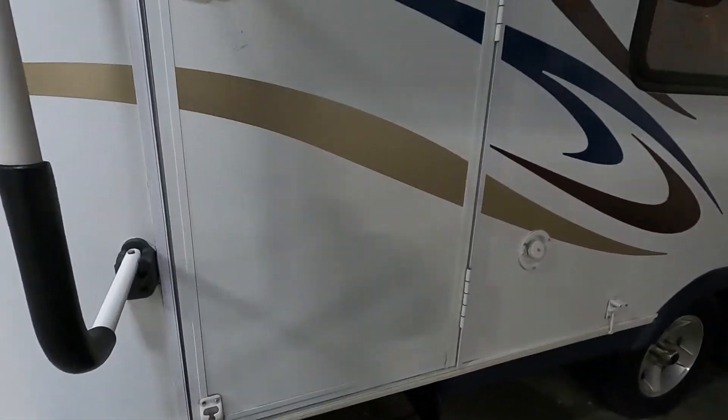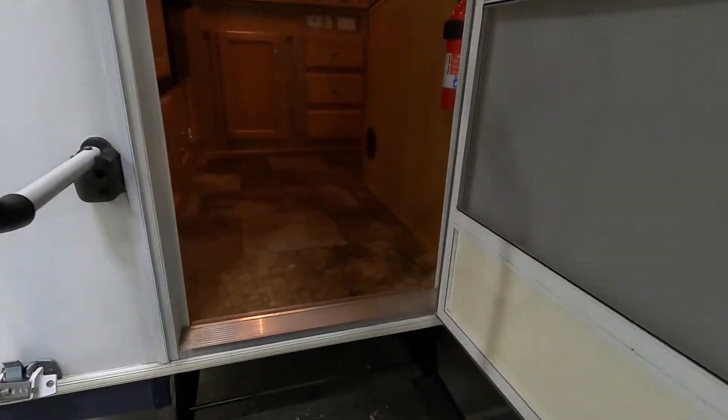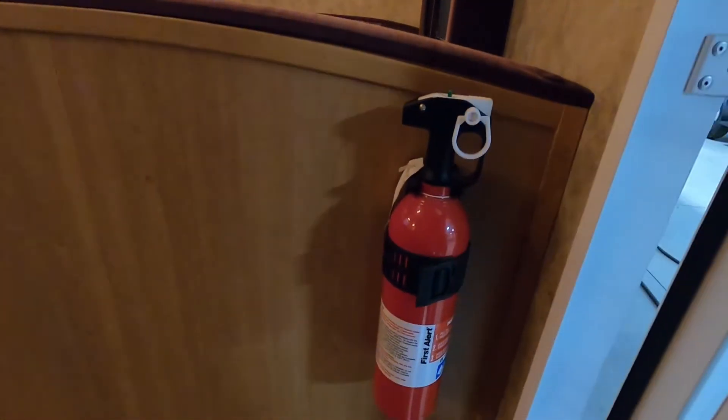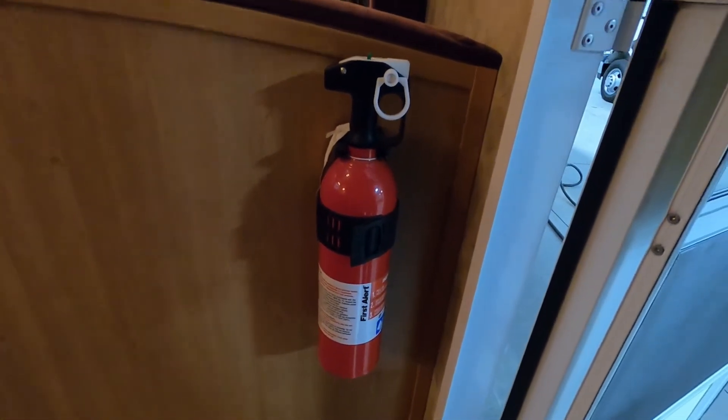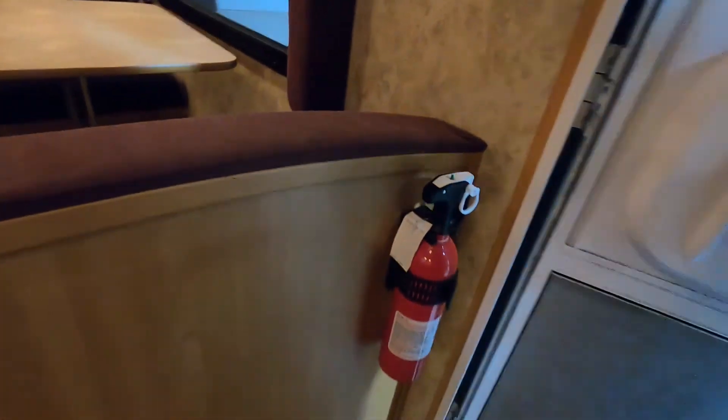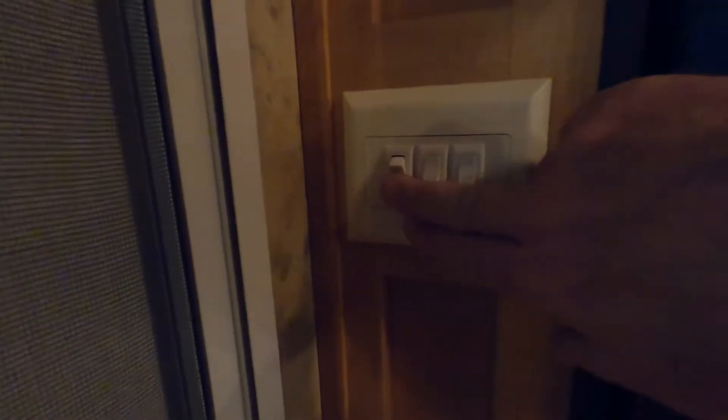Coming up inside, the first thing I always like to point out: make sure that you and everyone camping with you knows that the fire extinguisher is located at the entry doorway in case of an emergency. To the left as you walk in the doorway are a bunch of lighting controls.